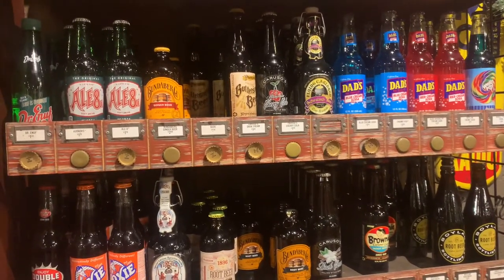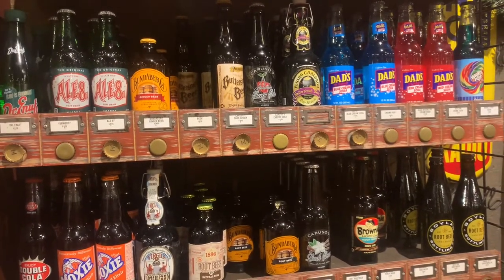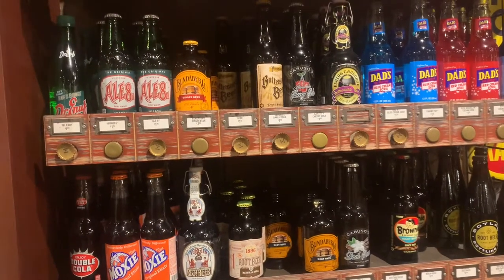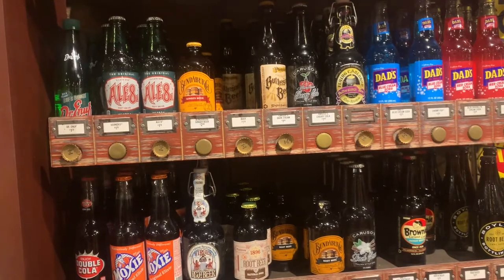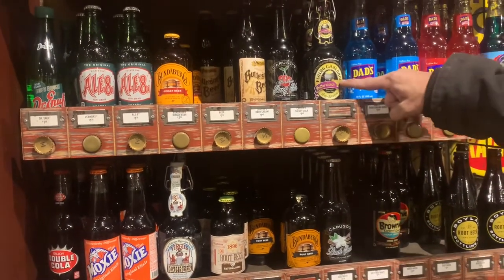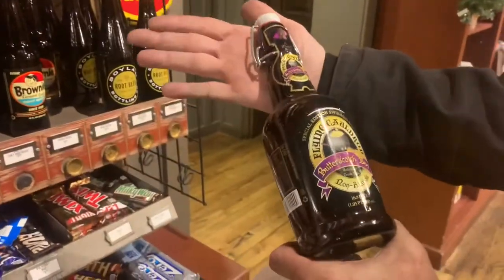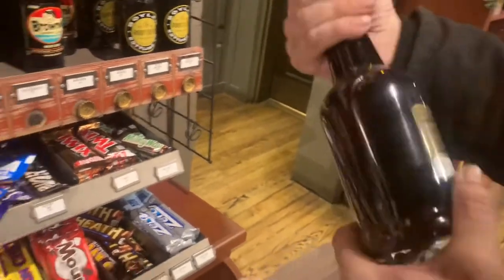This is something Grady introduced us to on Monday. We're gonna go home and show you what he got. He got an actual collectible — see this one here is from Harry Potter. Look at that thing: Flying Cauldron Butterscotch Beer. Now he is not gonna open it — you don't want to open a collectible.